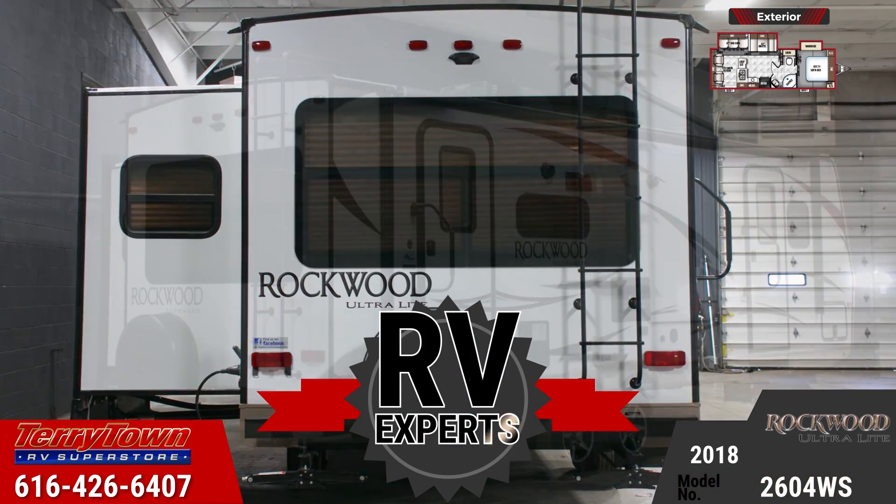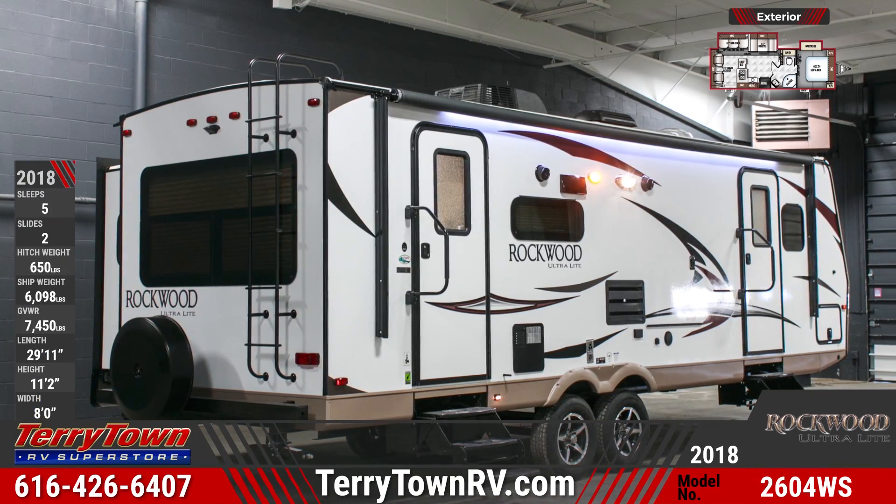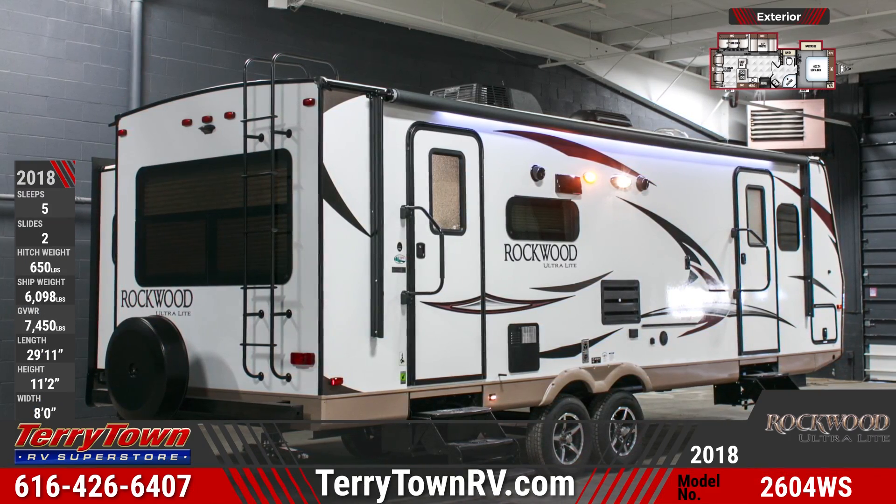Put our RV expertise to work for you at Tarrytown RV. Come see us in Grand Rapids or visit us online at tarrytownrv.com.